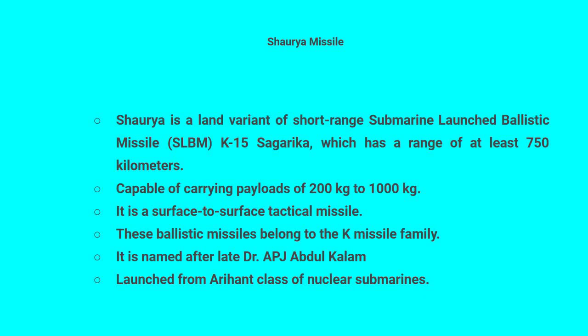Shaurya is a land variant of the short-range submarine-launched ballistic missile SLBM K-15 Sagarika, which has a range of at least 750 kilometers, capable of carrying payloads of 200 to 1,000 kilograms. It is a surface-to-surface tactical missile.